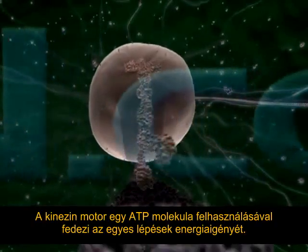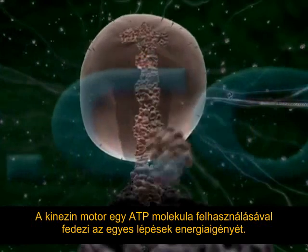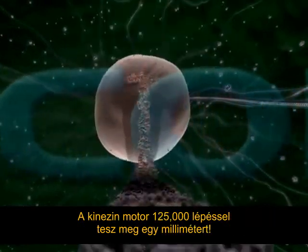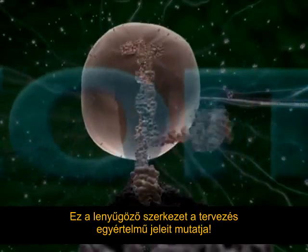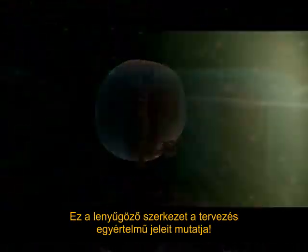A kinesin linear motor uses one ATP to provide the energy for each step and takes 125,000 steps to cover one millimetre. This amazing machine shows all the hallmarks of design.